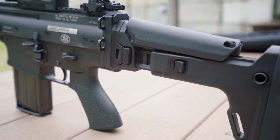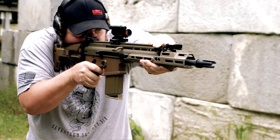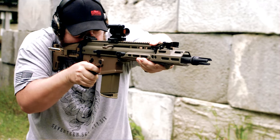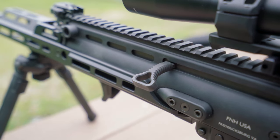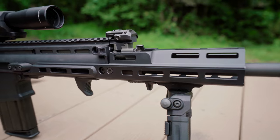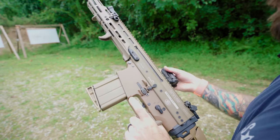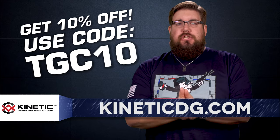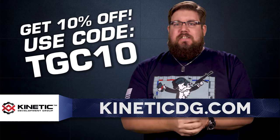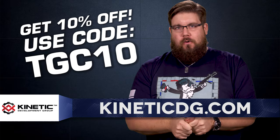Kinetic Development Group has been leading the charge on innovation for a long time and they are a one-stop shop for everything related to the FN SCAR. Whether you need a SCAR charging handle, an MREX rail, or maybe a sweet quick detach optic mount, KDG has all of that and more. Use the code TGC10 over at KineticDG.com and you'll get 10% off your entire order.